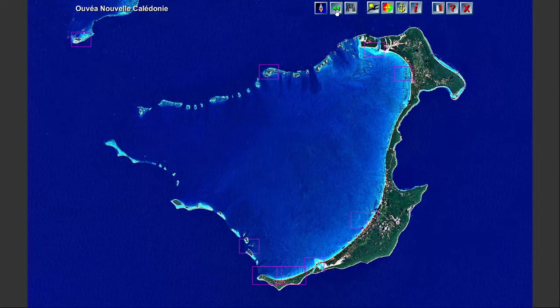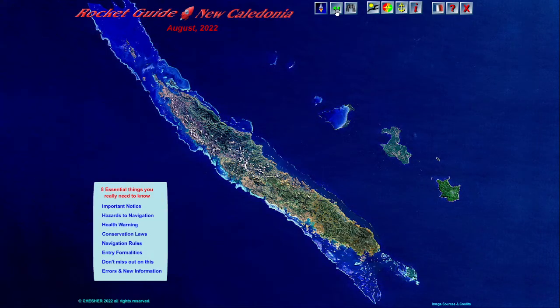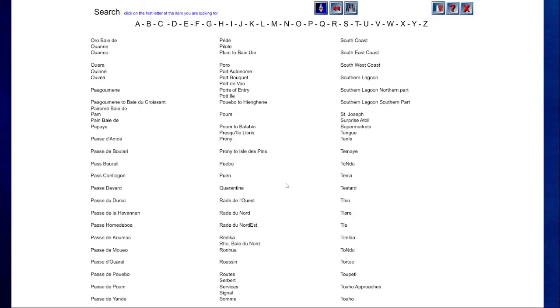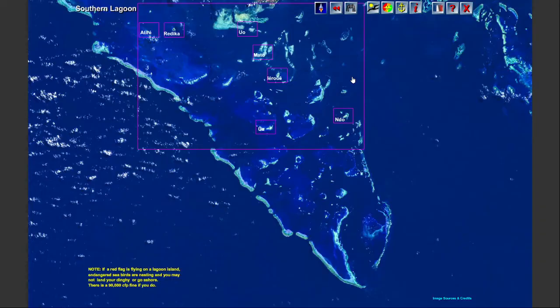The second icon goes back to where you just came from. The binocular icon opens an index for the guide where you can look up the name of a location or a subject, like the South Lagoon. Click and you're there.